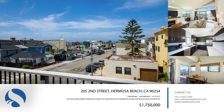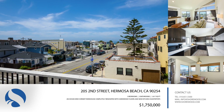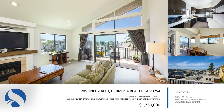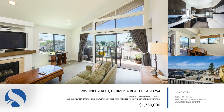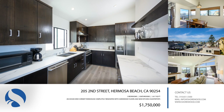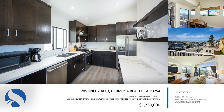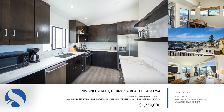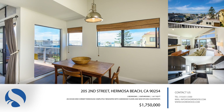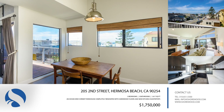An excellent location in South Hermosa Beach, 205 2nd Street is an ocean view corner townhouse that looks and feels like a freestanding home with three bedrooms and three baths. This 1,617 square foot property has been completely renovated with hardwood floors and new kitchen countertops. Full of natural light, this home features a stylish stainless steel kitchen, a great outdoor space, and a two-car garage.